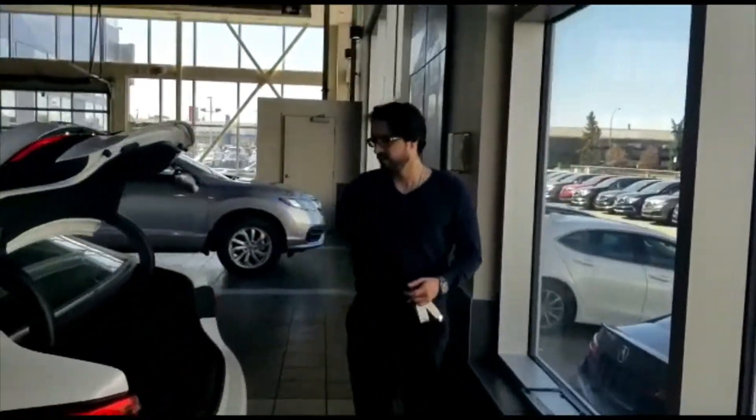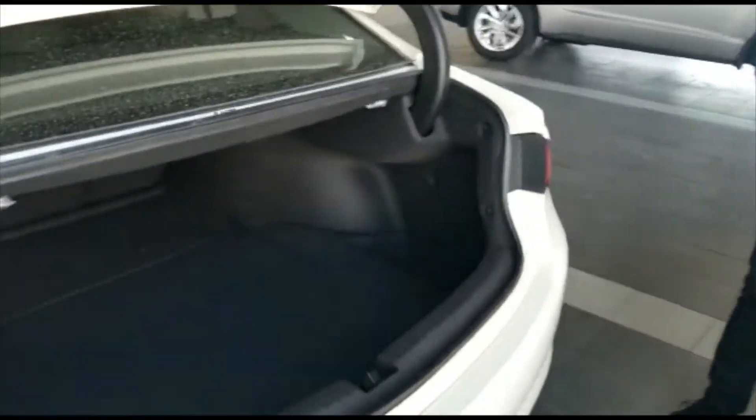Alright, Nafiso — I want to show you the trunk space. You've got tons of room in here. Lots of groceries. Lots of bodies.